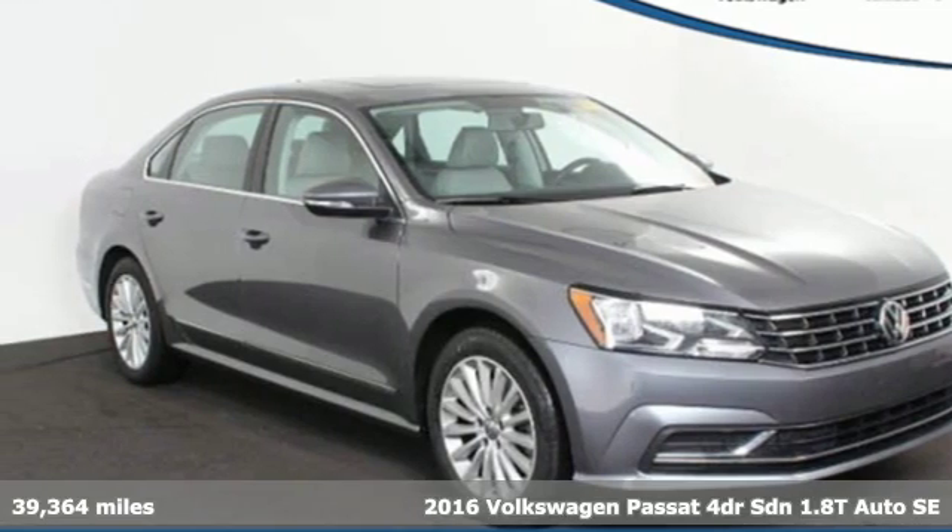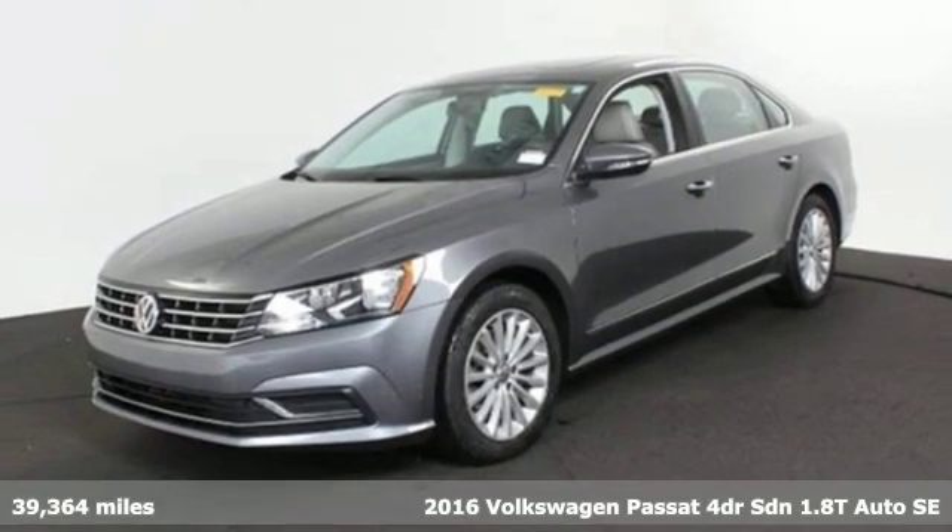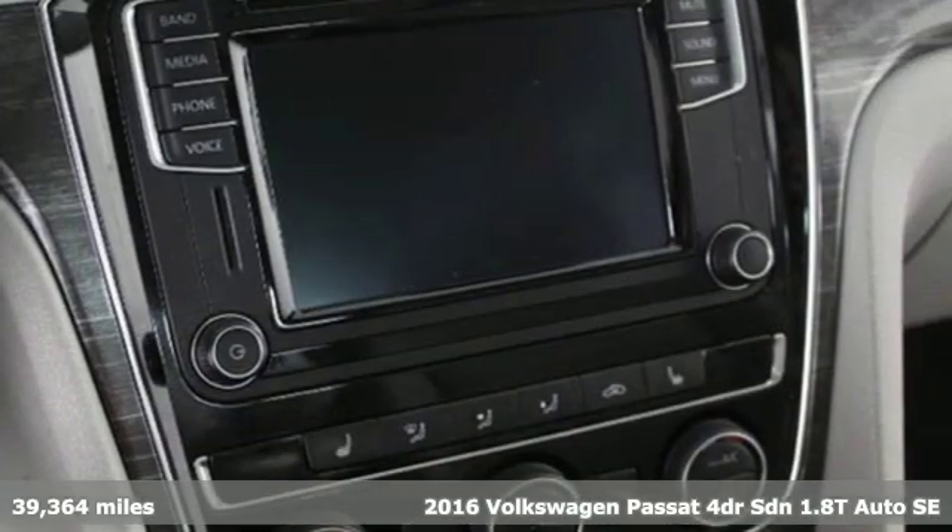It's a 2016 Volkswagen Passat. Family time picks up a few more fans in this Passat. You'll look forward to every drive with features like these.